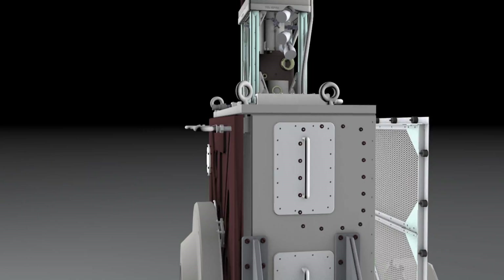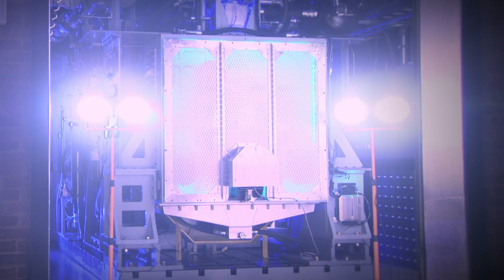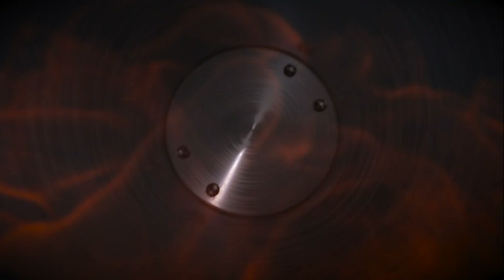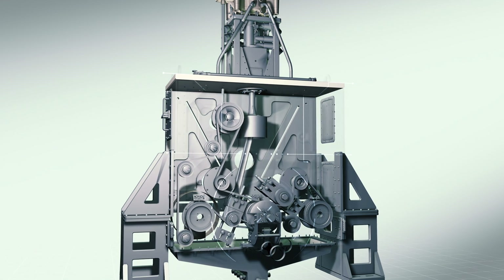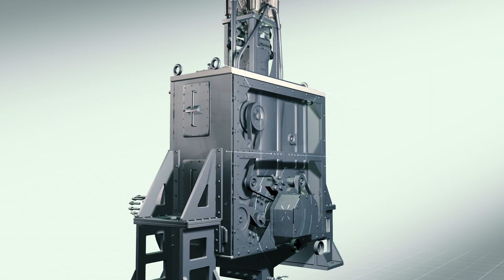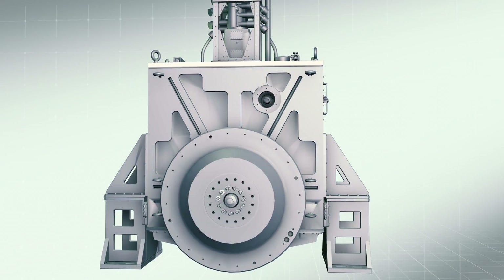After more than five years of design and construction, an engineering first is about to be put to the test. Built by an international consortium of world-class engineers, the ExxonMobil Research Engine is unique — a scaled-down working model of a single-cylinder marine diesel. This one-tenth scale engine, now installed at Oak Ridge National Laboratory in Tennessee, reproduces the temperatures and pressures found in a full-size ship's engine using the same fuel and lubes.